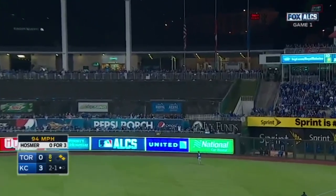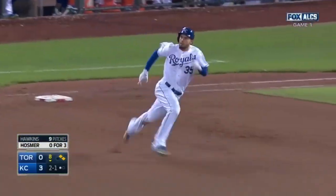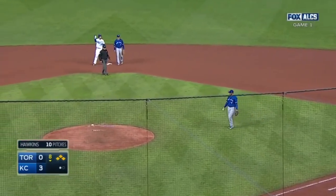Ripped into right, back at the wall, off the top of the wall. One run scores — Escobar. They hold Zobrist. It's 4-0.